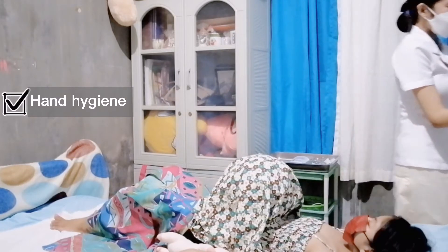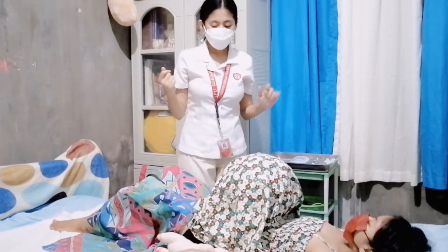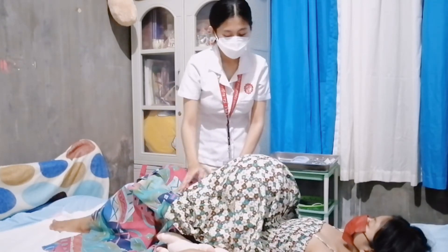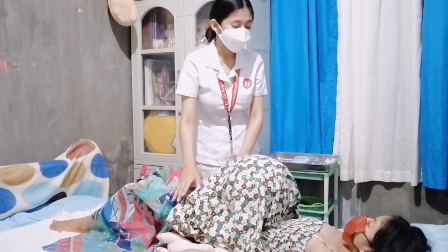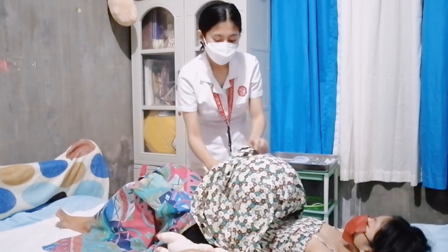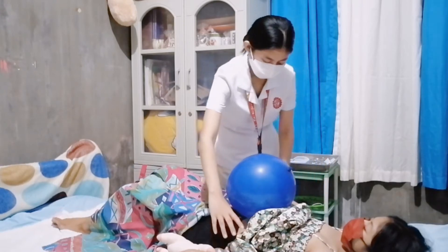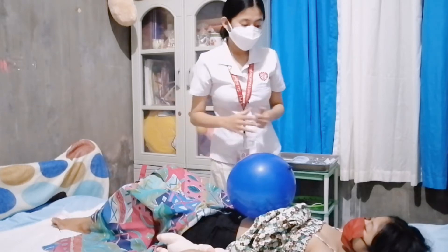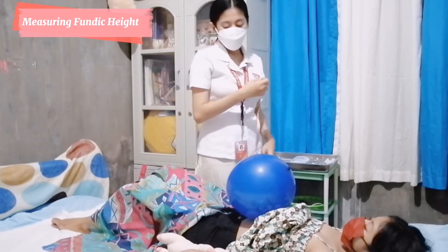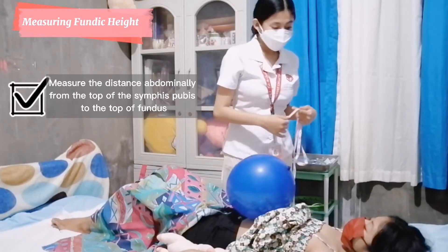I have washed my hands already. Let me pull up your shirt, ma'am. Don't worry because I will only be exposing the abdomen, and I ensure you 100% privacy because all the data that will be gathered today is safe and confidential. Now, ma'am, I will first start with measuring your fundic height. I will get the tape measure. I will be measuring from the top of your symphysis pubis over the abdominal curve to the top of your uterine fundus.